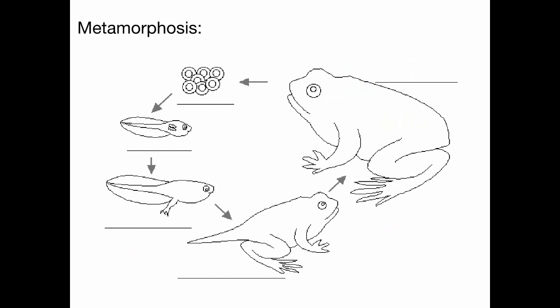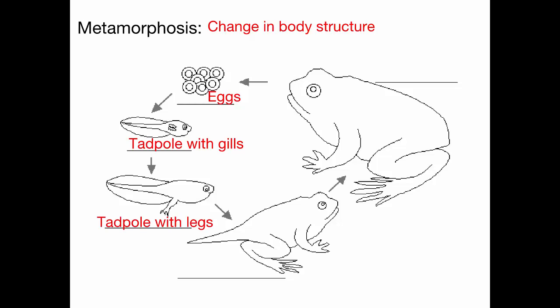The stages of metamorphosis in a frog: you start with an egg, which hatches into a tadpole. Tadpoles have gills and a tail, no limbs. As the tadpole matures, it starts to develop legs, its tail starts to be absorbed, and it starts to develop lungs. Eventually it forms a froglet, which has both front and hind limbs and lungs with just a little tail bud left. Then that gets reabsorbed into the adult frog.